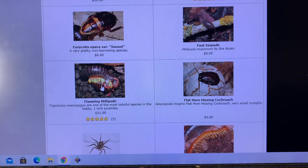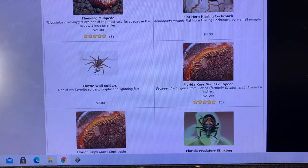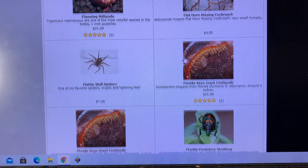My flame-leg millipedes should be reproducing very soon. Flat horn hissers — I've had them for many, many years and I just lost my culture after such a long time. Flatty wall spiders — perhaps my favorite spider ever. Selenops is the genus. I just love the symmetry of them, the way their legs all go out at angles right across from each other. Super cool.